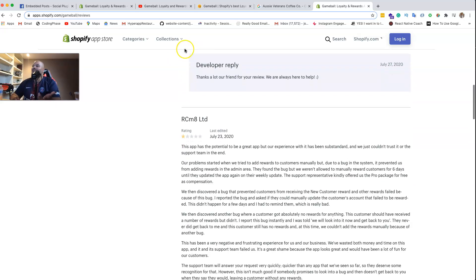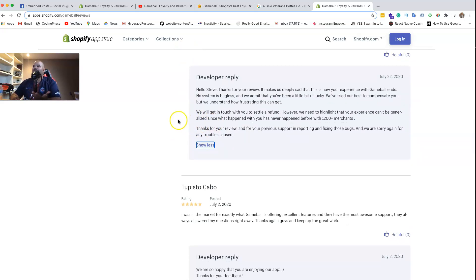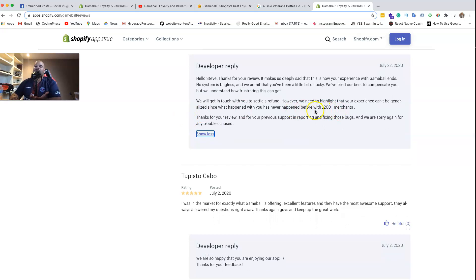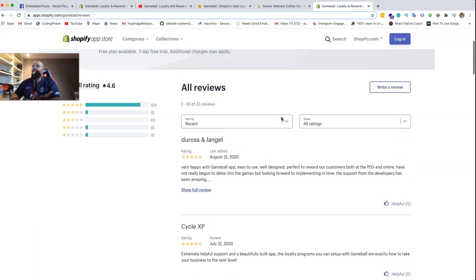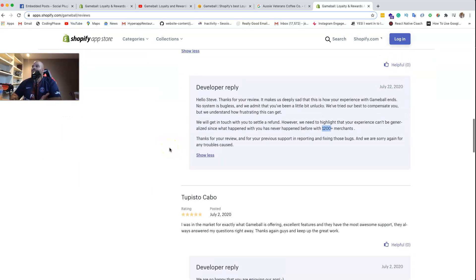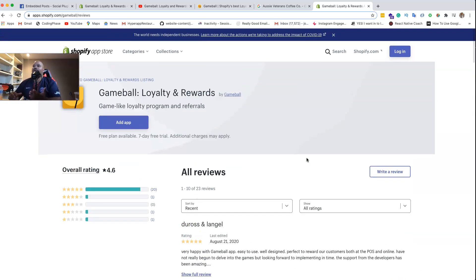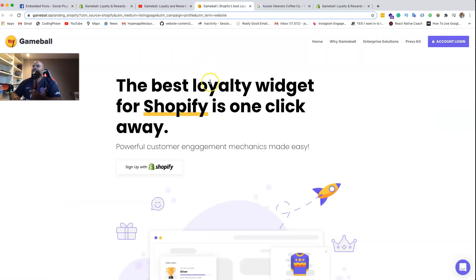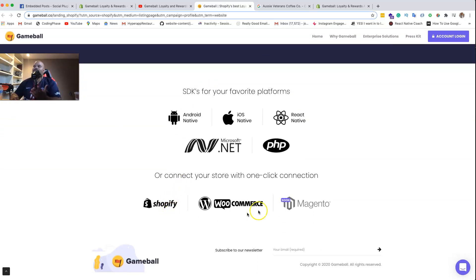I understand them because I deal with customer service myself. One thing I really liked was the way they answered the negative review - 'hey, we're trying to work with you, you're pretty much a one-off situation.' The majority of reviews are nothing but good. One thing that really caught my attention was they have over 1,200 merchants - 1,200 stores on Shopify or possibly multiple platforms.